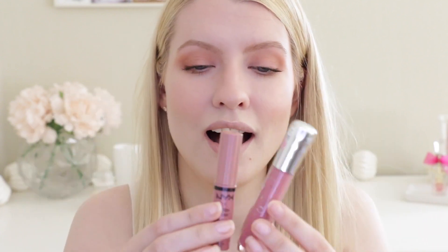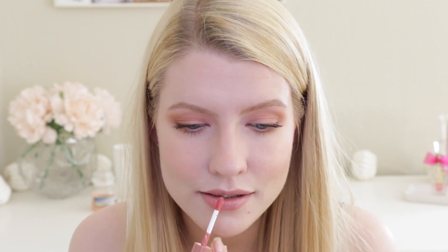I have two lip glosses here: the NYX Butter Gloss in Tiramisu and the Essence Shine Shine Shine Lip Gloss in number 7, Happiness in a Bottle. Both are cruelty-free and vegan. The colors are pretty much exactly the same — both beautiful your-lips-but-better shades. I'm going with the Tiramisu because I love the scent of the NYX Butter Glosses. They feel so buttery and smooth.